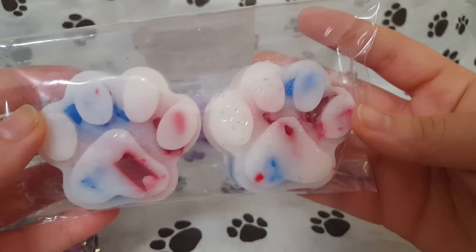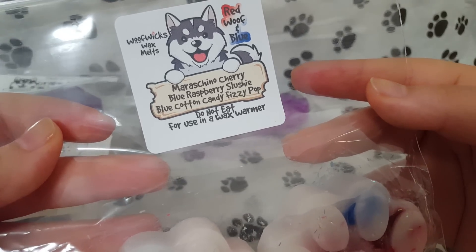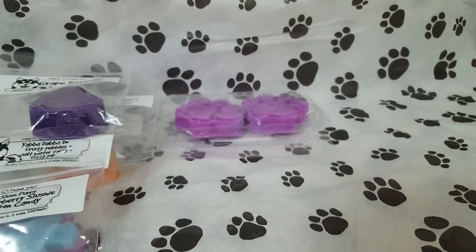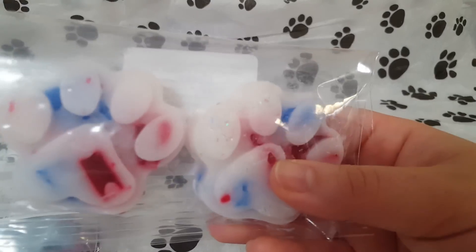We also have these paws in the scent Maraschino Cherry Blue Raspberry Slushy Blue Cotton Candy Fizzy Pop — very patriotic for Fourth of July. These smell very good. I get the cherry, I get the blue raspberry, the fizzy pop is definitely in here. It's very, very citrusy, very sweet, slightly tart from the Maraschino Cherry. Such a great summer blend — reminds me of a carnival.